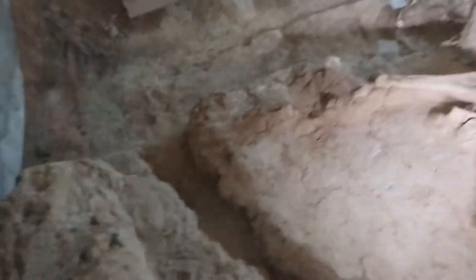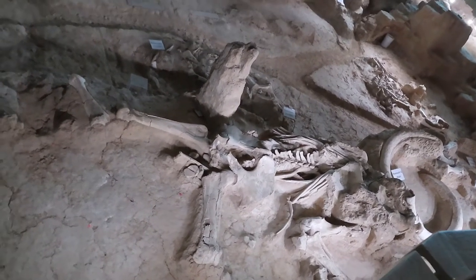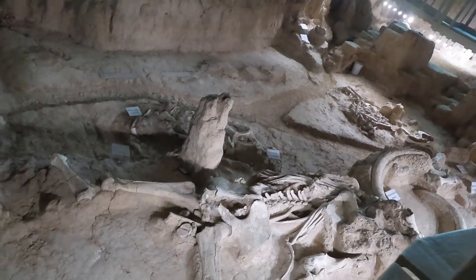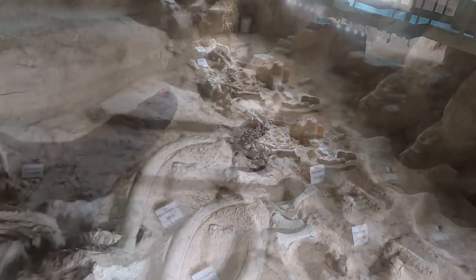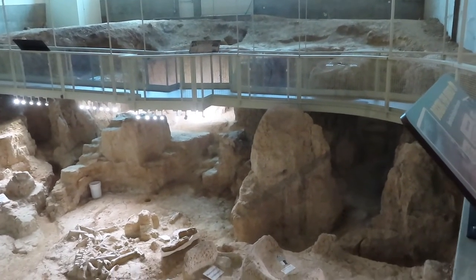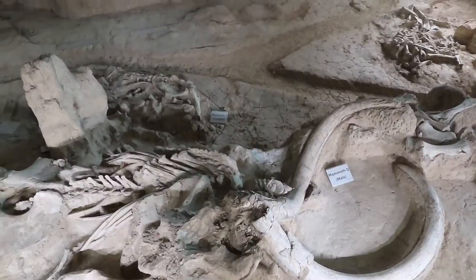And here is the actual dig site. Look at that. They say what is what — yes, there's the male, there's the juvenile, there's the female. They have them labeled. Camel is over there — that could have been lunch. There's a saber cat. And they're still digging over there. Look how big that tusk is. It's nice they kept the actual bones here instead of some replica.